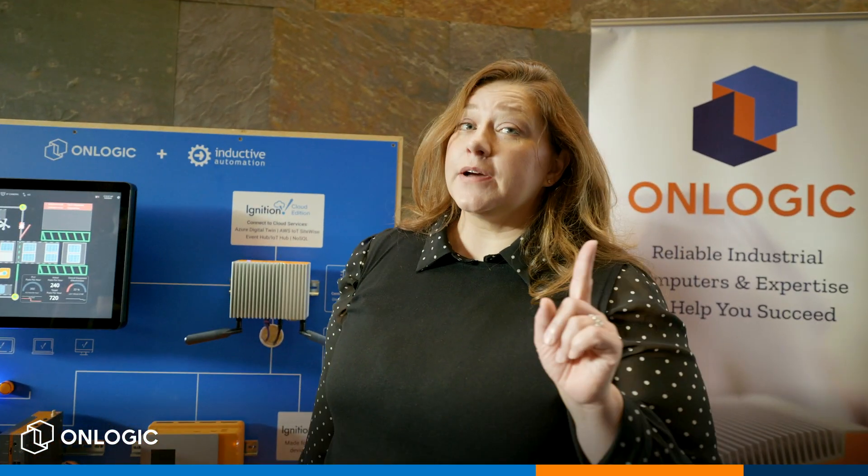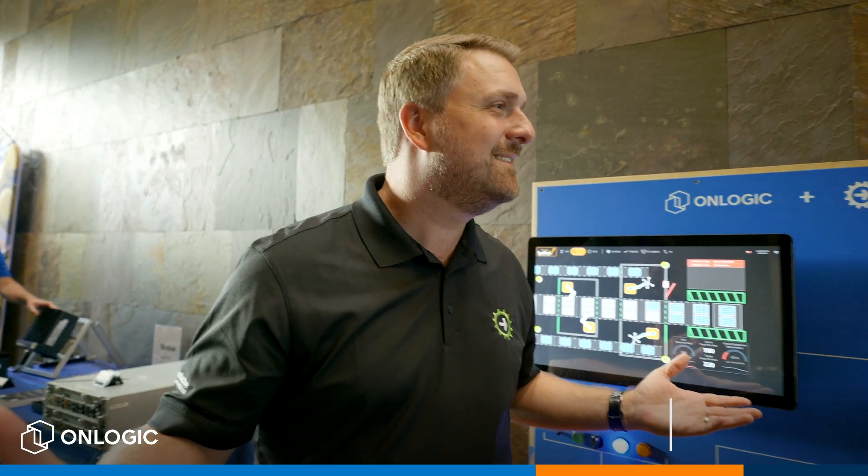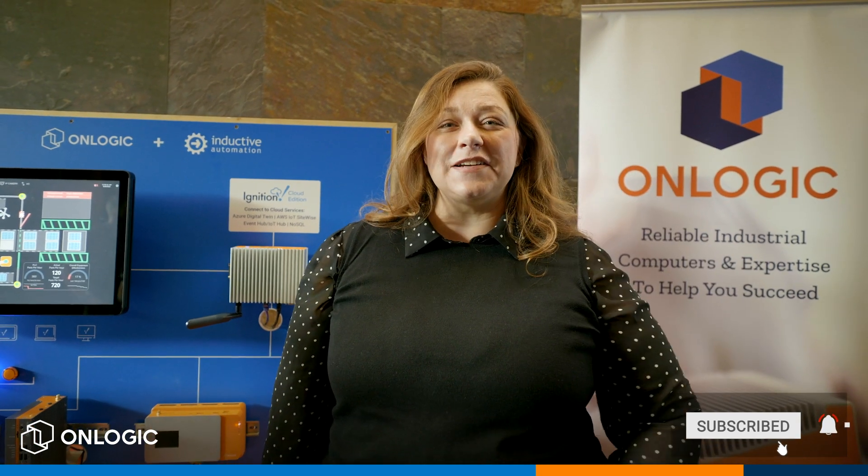Awesome. Travis, thank you so much. I have one question for you — what do you like best about OnLogic hardware? I like the fact that they're so reliable, there are so many different options available, and it just simply works. Good point. Thank you so much for being here, Travis, and thanks everybody. Look forward to seeing you soon.